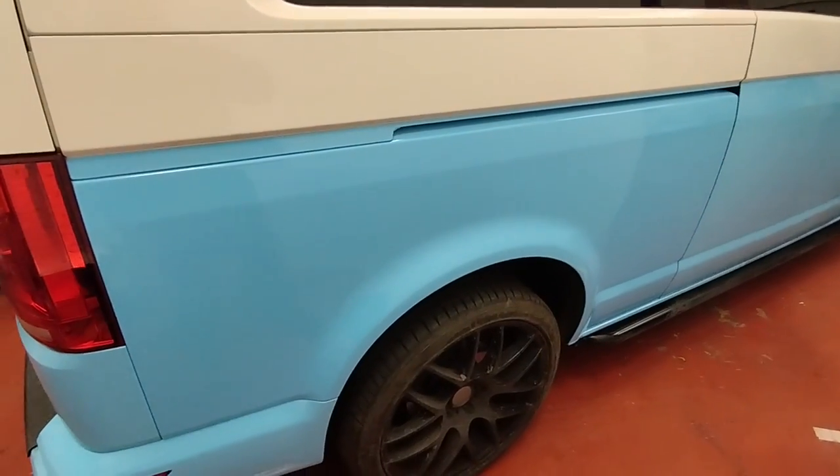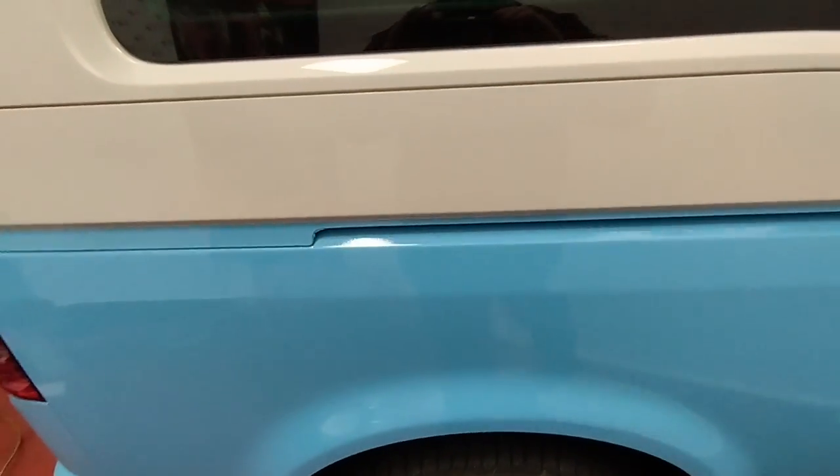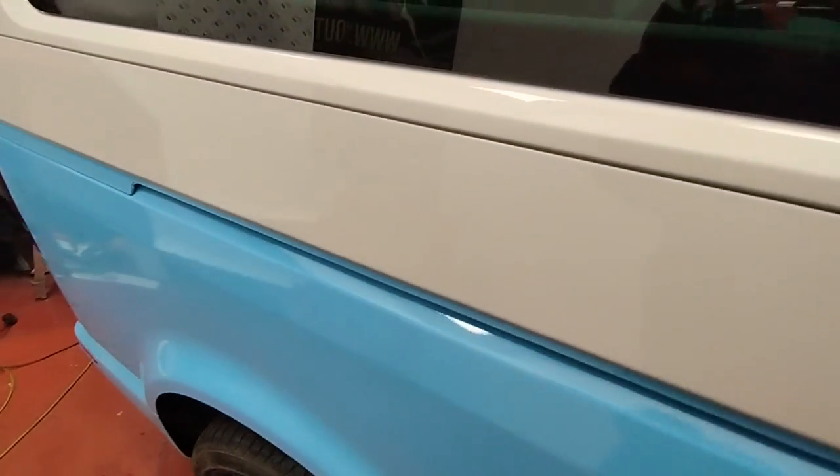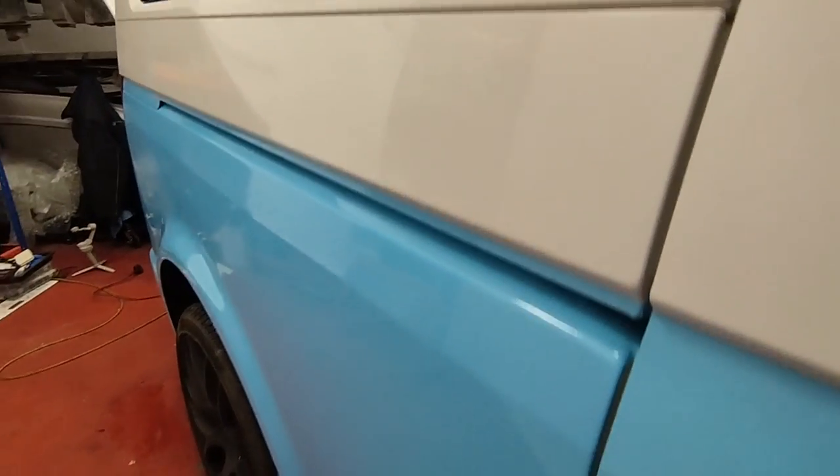And there's the finished panel — post-heated, quality checked, trims reinstalled, and that will last many years.